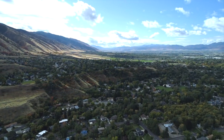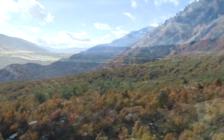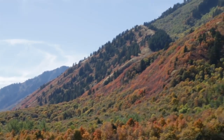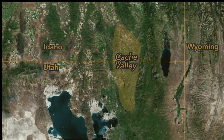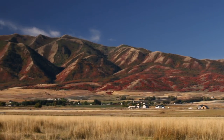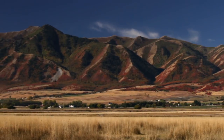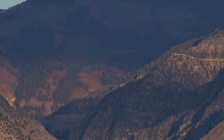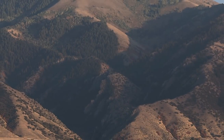Residents and visitors alike enjoy Cache Valley's tranquil pastoral landscape. Deeply eroded mountains clad in maple and sagebrush encircle the basin, which straddles the Utah-Idaho state line. The valley landscape appears ageless when considered from the perspective of a single human lifespan, but in fact geological forces are incessantly moving, building and sculpting the evolving terrain.